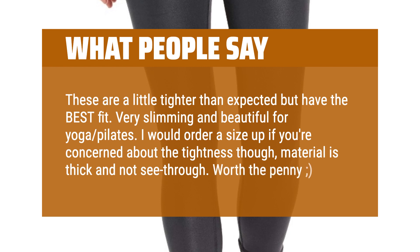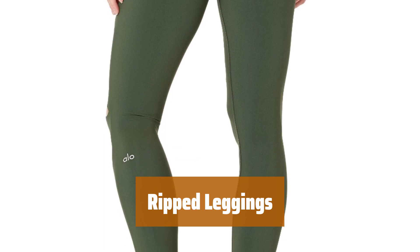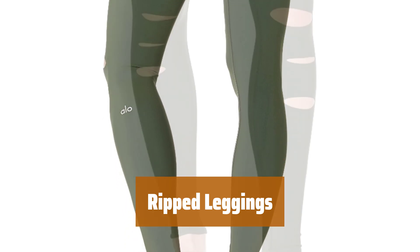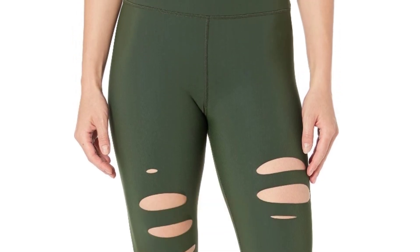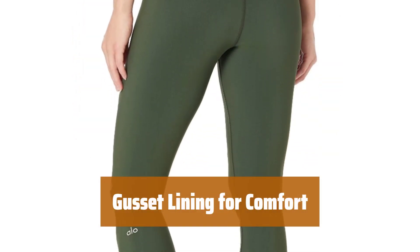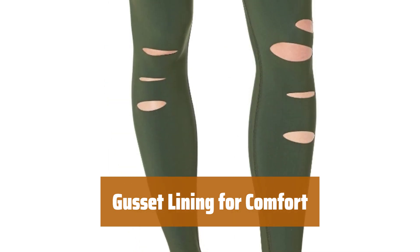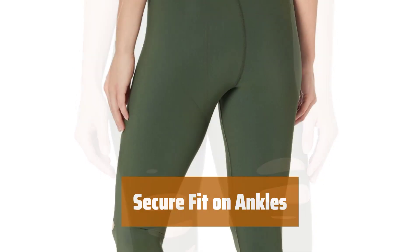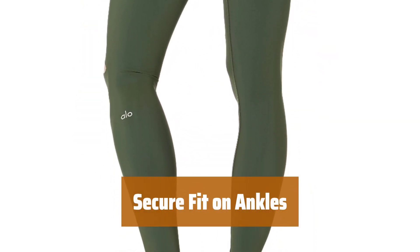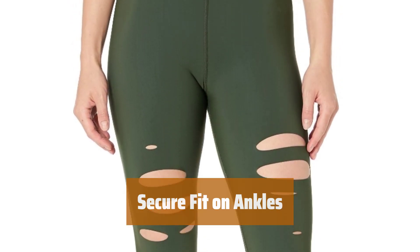Worth the penny! Number 2. These leggings are perfect for all your workout and running errands needs. The high waist helps shape your body and stays up during movement-intense workouts. With a gusset lining and no side seams, these leggings help keep things uniform and comfortable. You'll feel confident and supported throughout your day. These leggings hold well on your ankles, allowing them to maintain their shape all day long.